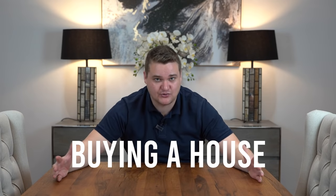Hey, what's up. My name is Samuel Leeds and I'm a property investor. I've bought hundreds of houses, and in this video I'm going to explain to you the exact process of actually buying a house — what happens, start to finish.